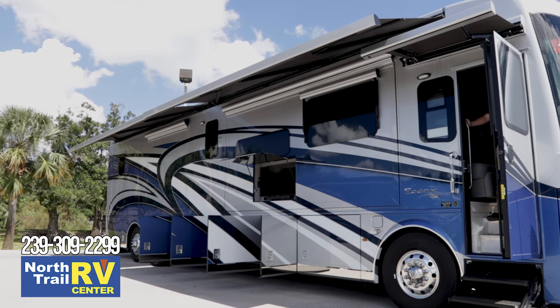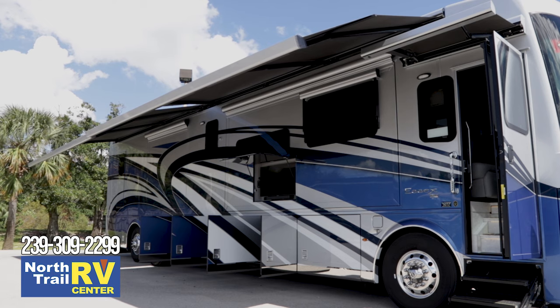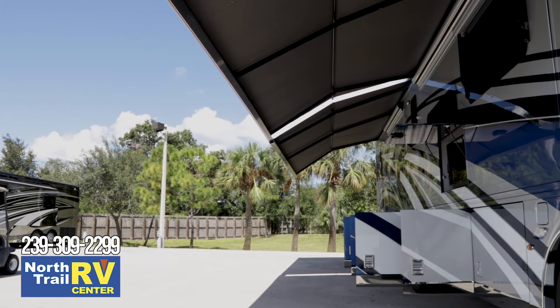The Essex comes stacked with all Girard awnings, so you're going to have not only the Girard rooftops, but we'll also see the Girard window awnings and the Girard slide toppers — the best in the business as far as durability.